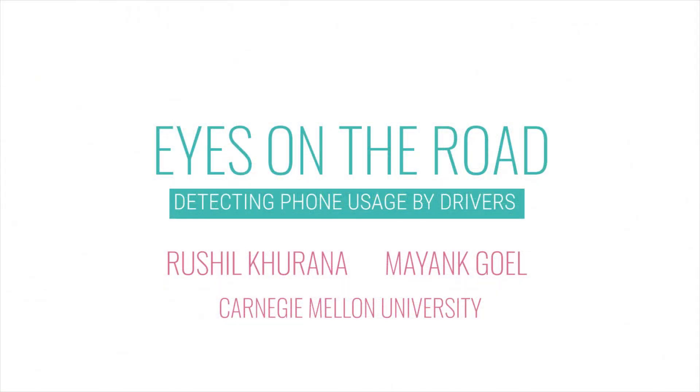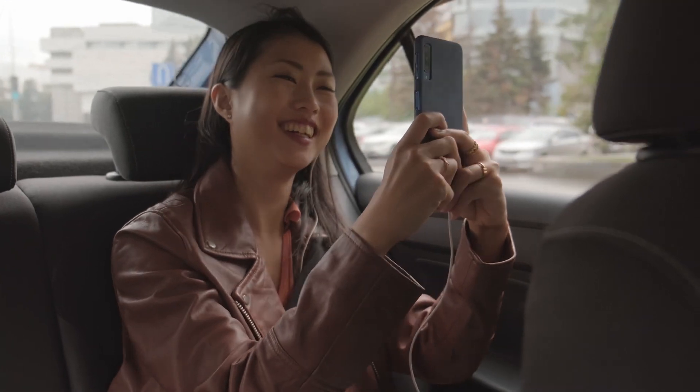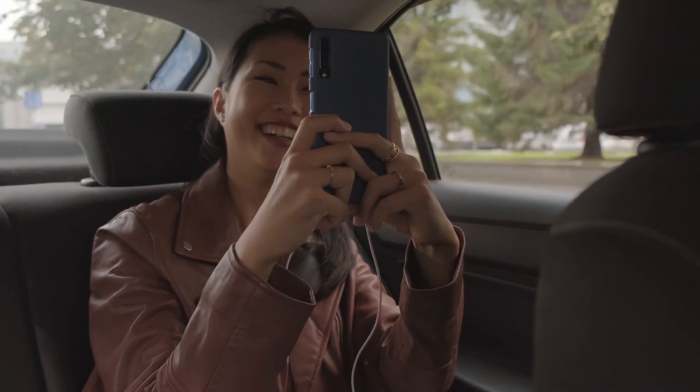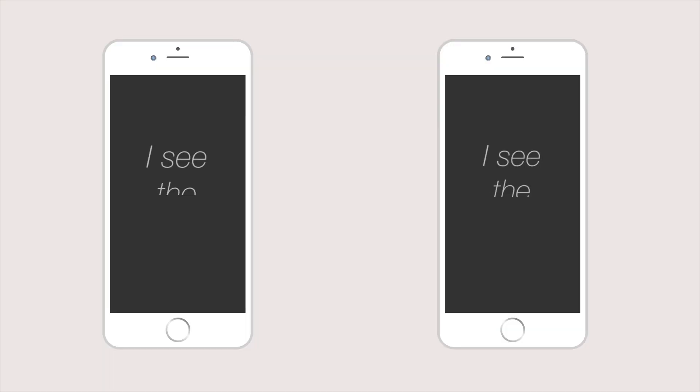We present Eyes on the Road, a system to detect if a person is using the phone while driving or not. The technology to detect if you are in a moving car or driving exists already. But we don't want to block every phone in the car. What if you are a passenger? What if your phone could recognize not only that you are driving, but also if you are the driver or the passenger?